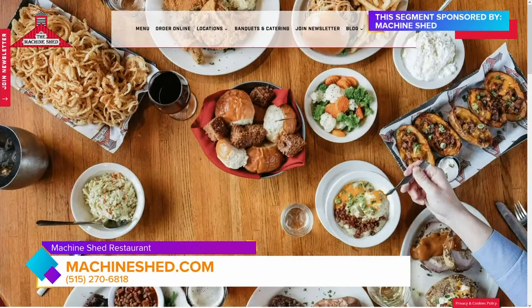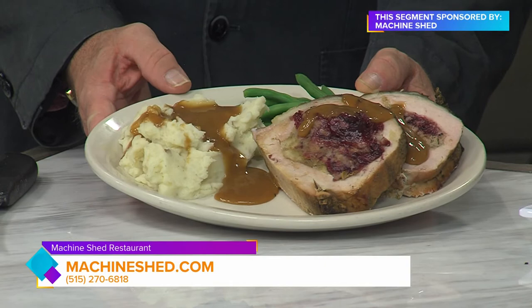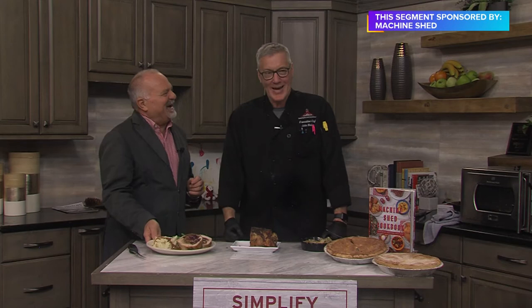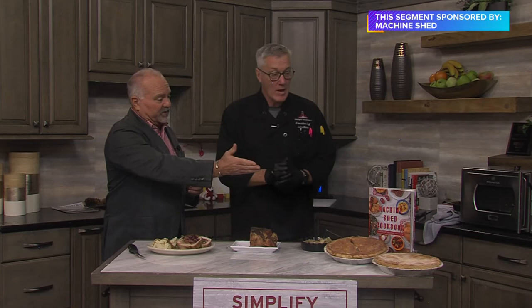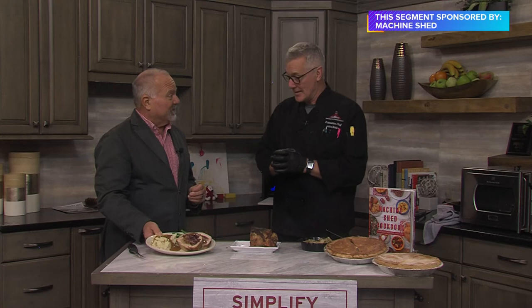Look at this — it looks absolutely delicious. A little bit of pan dripping gravy right on top. This is outstanding. Machineshed.com is where you can go and take a look at all these amazing things. And don't forget the pies — all made fresh by hand, all our pies are made fresh in-house from scratch. You can also get a copy of the cookbook, and in the cookbook you'll see this recipe plus many of our other known recipes — our cinnamon rolls, the world-famous cinnamon rolls, our cheddar casserole. Lots of our on-menu items are all made in-house.